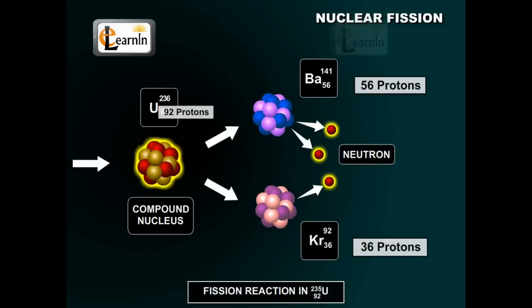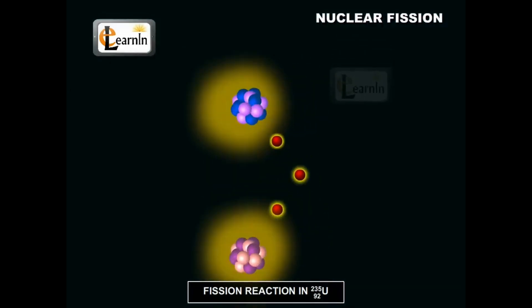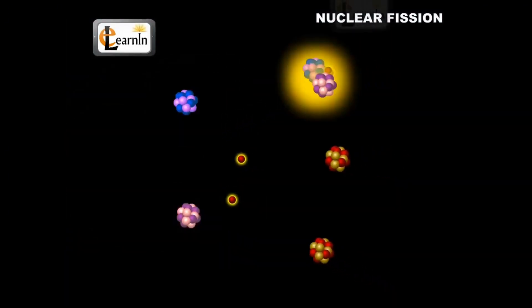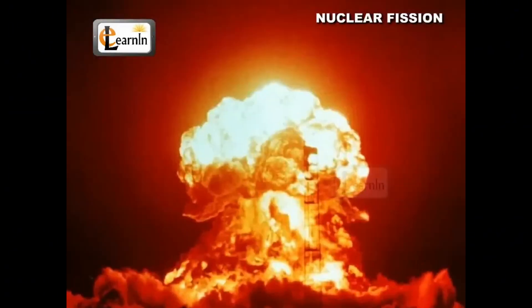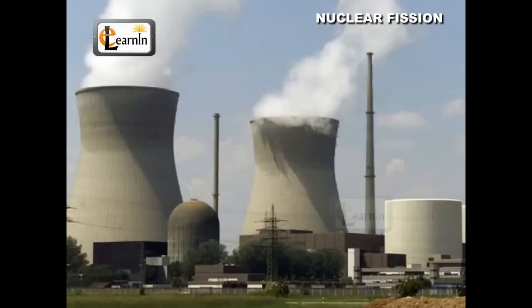As the nucleus absorbs a neutron, it becomes unstable and splits into two daughter nuclei and some free neutrons. Now that we understand the basics of nuclear fission, let's explore how scientists harnessed this process to create a powerful chain reaction in an atomic bomb.